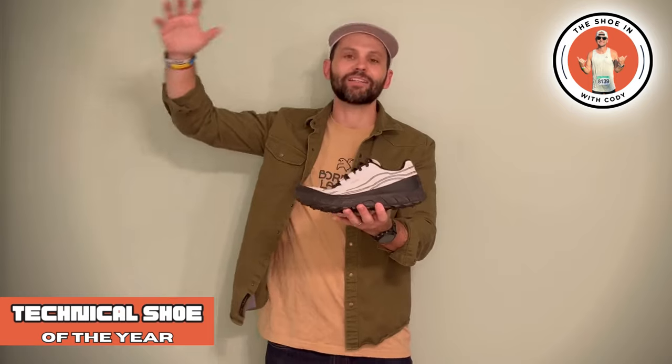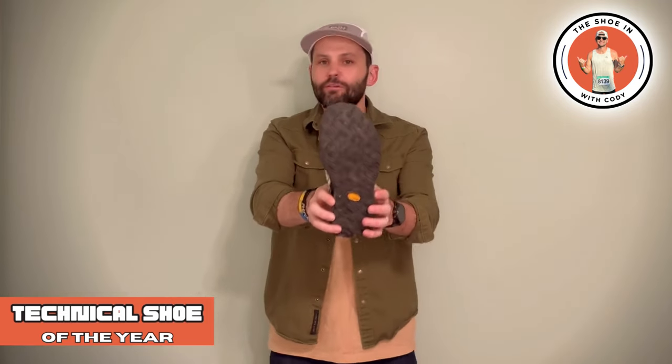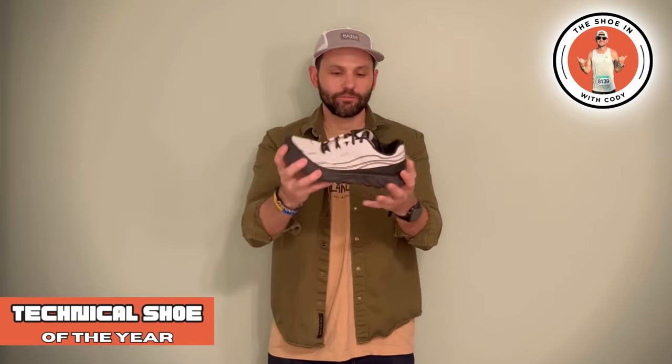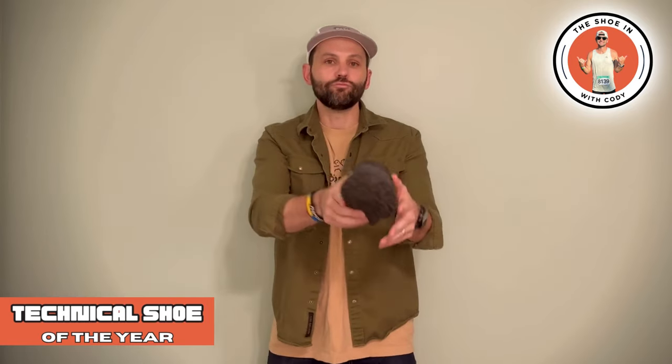The next category is the technical trail shoe of the year, and this was easy for me — it is the Norda 002. This shoe is fantastic. Norda is based out in Canada, so they get gnarly trails. They know what we get on the East Coast, and this thing is fantastic. This Vibram outsole works wonders on technical trails. The 002 compared to the 001 — they made the drop a little bit lower, but the foam is still fantastic. By lowering the drop when I'm on those technical terrains, I have no issues at all.